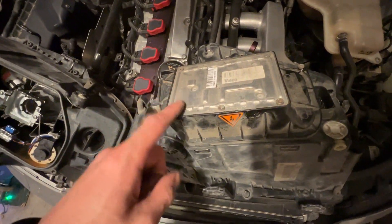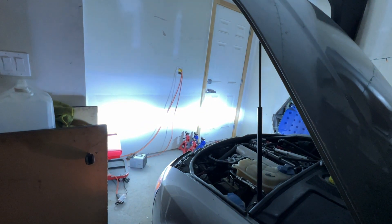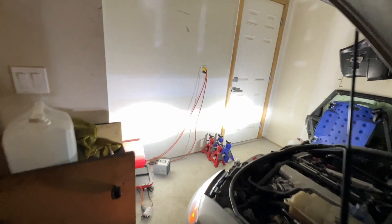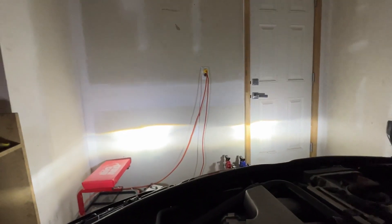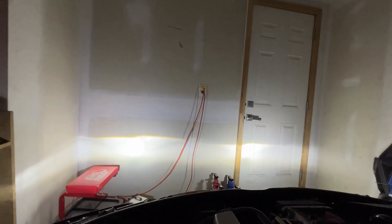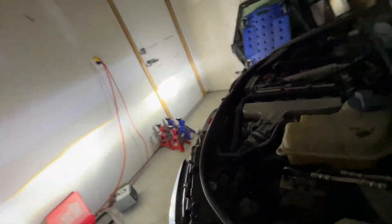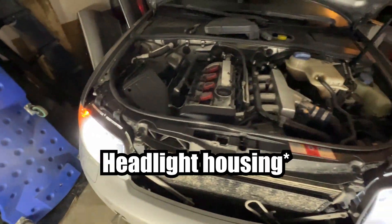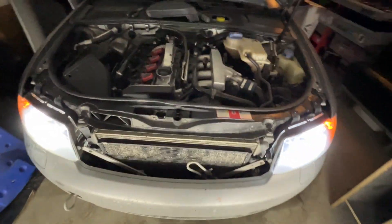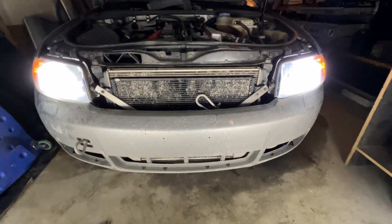It also occurred to me that the actual ballast could be fried on that headlight housing. Now they match — they look so much more even. What I'm thinking is that perhaps the actual ballast on the other headlight was what was dying, because if it was doing that with the HID bulb, that's the only thing that seems to make sense.